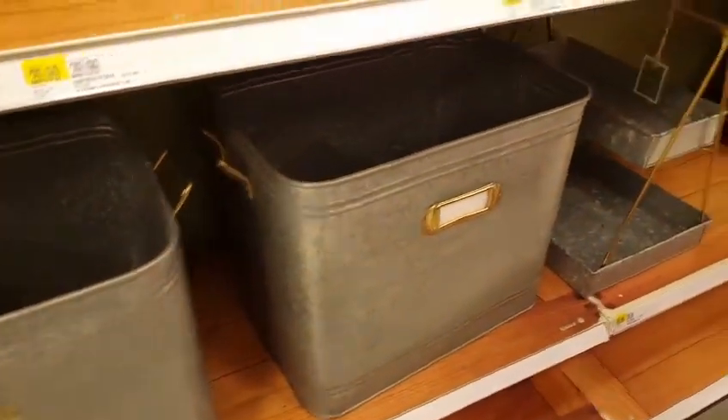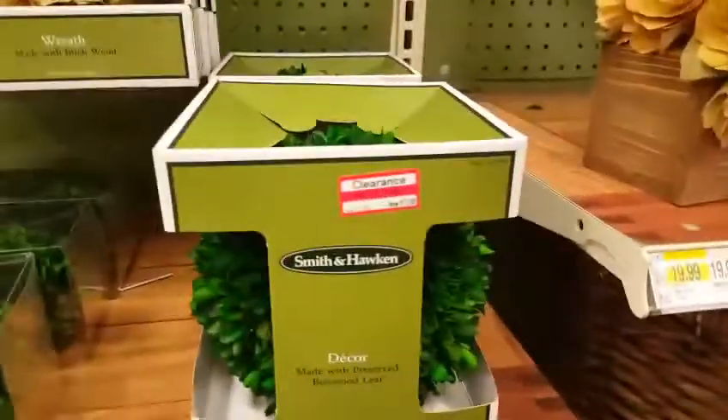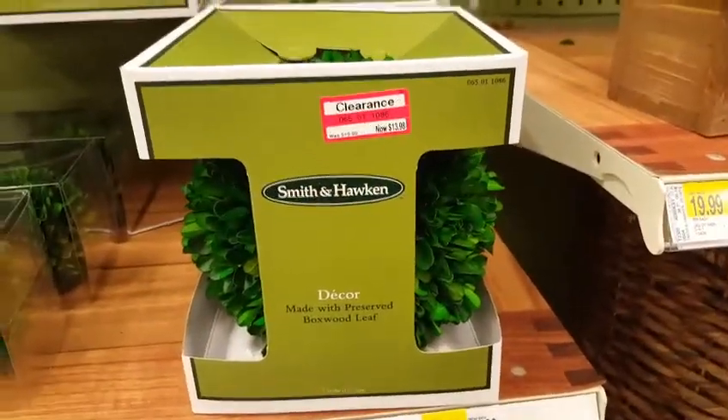Oh my god, I love those. Love, love, love. Like $13.90 is still a lot.